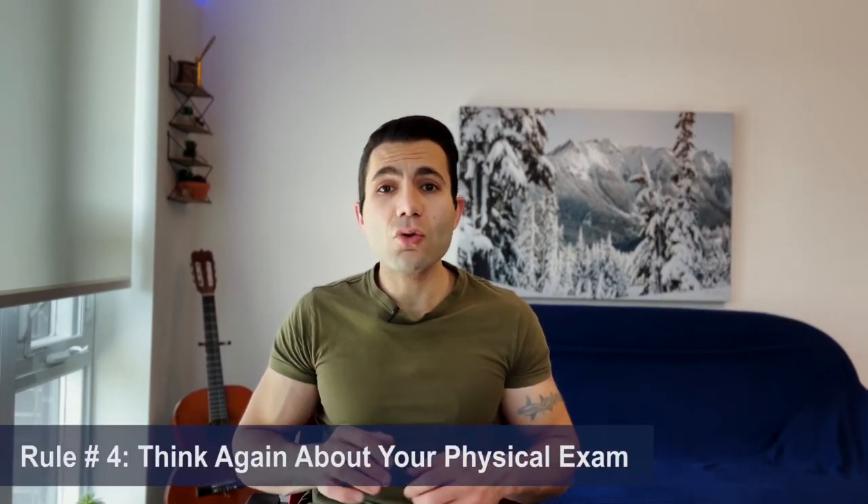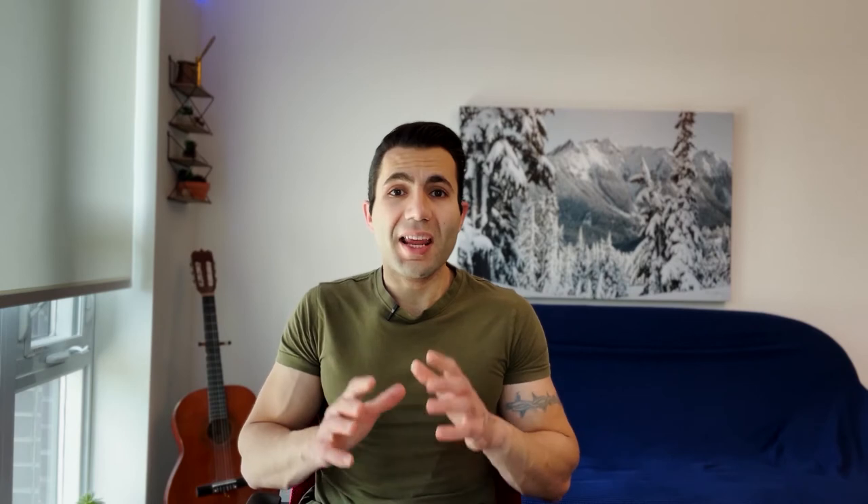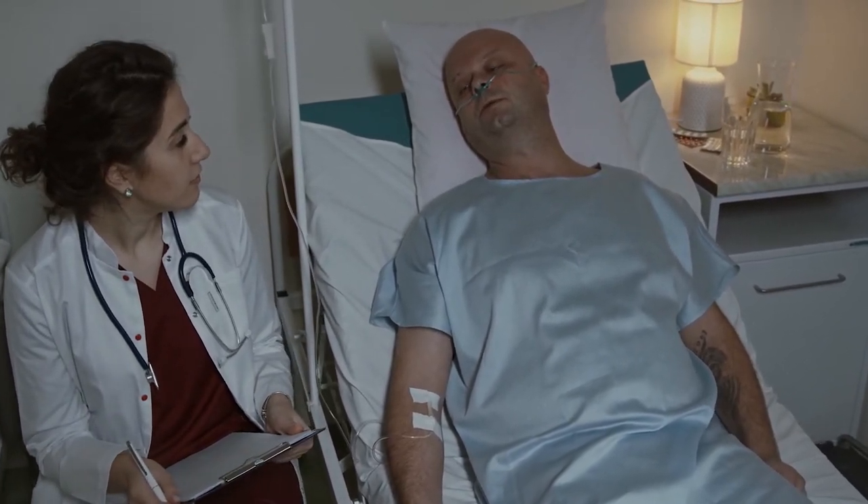Rule number four: think again about the physical exam. When I started residency I examined every patient partly because I had to document it, partly in case my staff asked. It was more something I had to do than something I enjoyed. I highly recommend reading 'Every Patient Tells a Story.' Once you read this book, your view of the physical exam will change — you'll do it because you know it will change your management, not just for the sake of doing it.